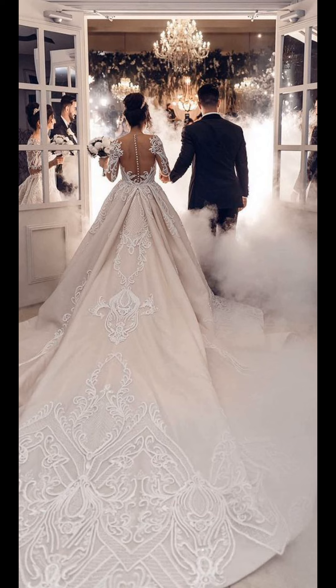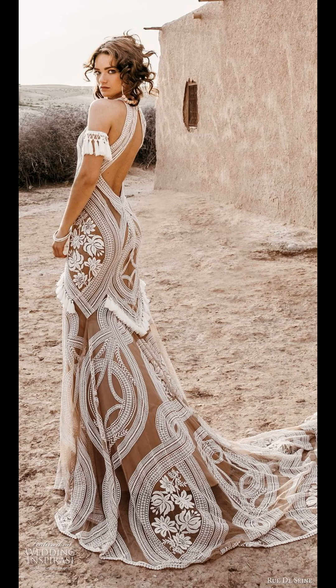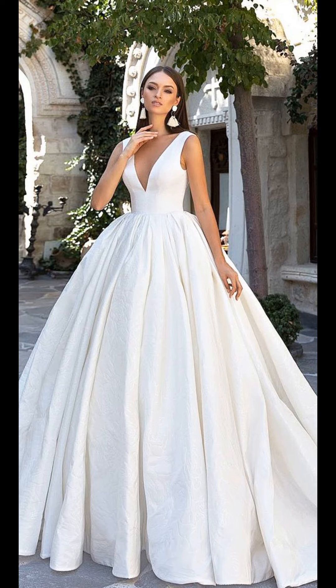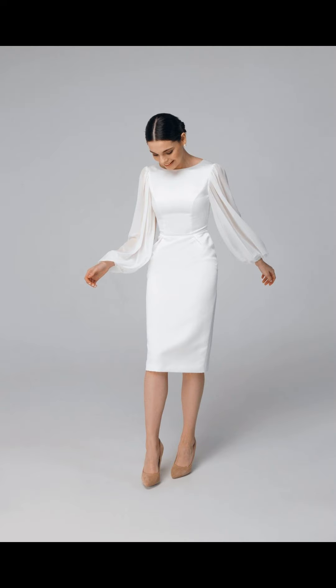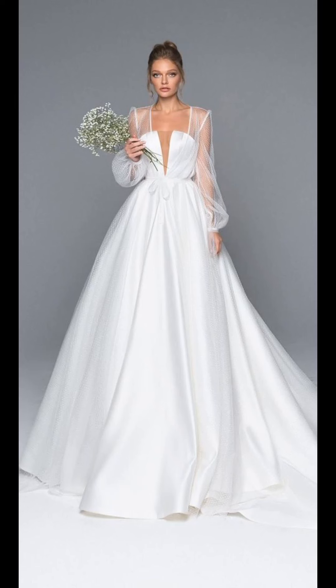Imagine yourself as a true princess in a classic ball gown with a fitted bodice and a voluminous skirt that exudes elegance and grace. This timeless design, available in various fabrics like satin and tulle, can be embellished with intricate beading and embroidery, adding a touch of glamour that will make you feel truly regal.